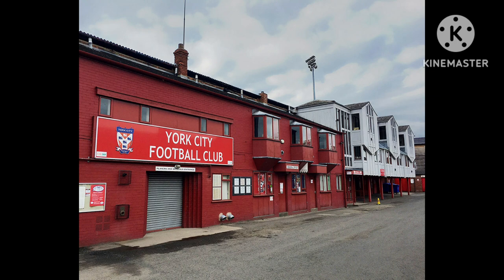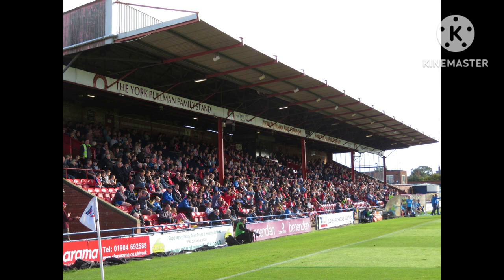Floodlights were installed at the ground in the summer of 1959, costing £14,500, a substantial part of which was raised by a supporters club. They were officially switched on for a friendly against Newcastle United on the 28th of October 1959, which Newcastle won 8 goals to 2 in front of a crowd of 9,414.